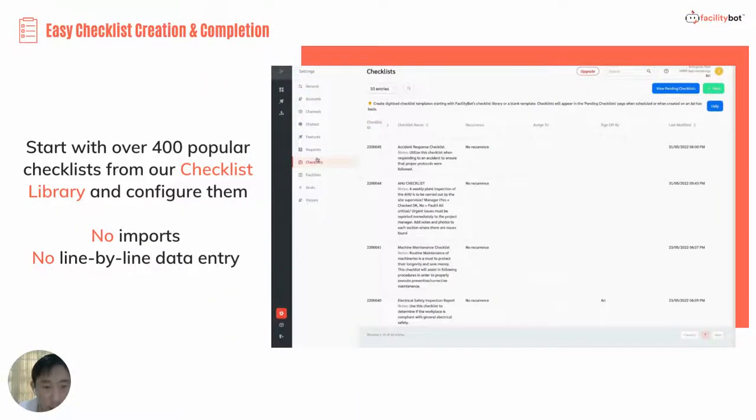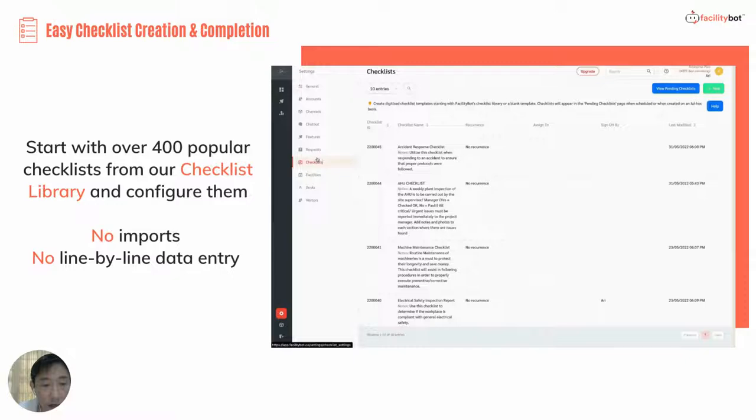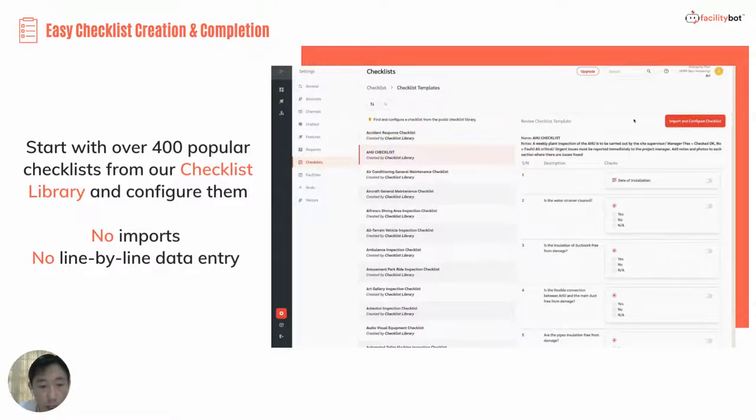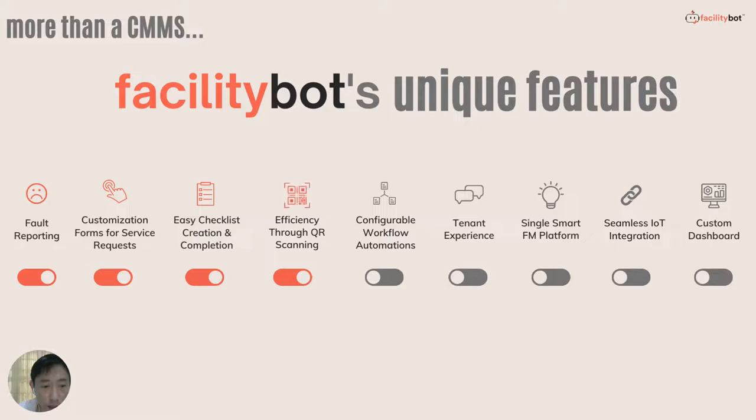Preventive maintenance is a very important workflow for Facility Managers. They can use our checklist feature, which allows them to very easily create checklists, set them to recur, and technicians can complete the checklist via our mobile app. It's very easy to digitize the entire preventive maintenance regime through FacilityBot.